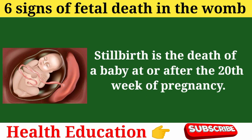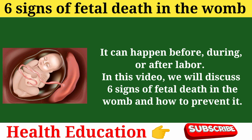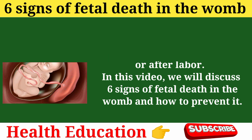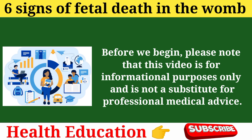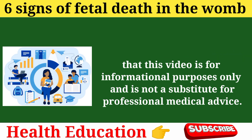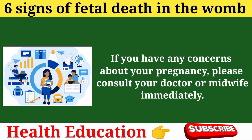Stillbirth is the death of a baby at or after the 20th week of pregnancy. It can happen before, during, or after labor. Please note that this video is for informational purposes only and is not a substitute for professional medical advice. If you have any concerns about your pregnancy, please consult your doctor or midwife immediately.